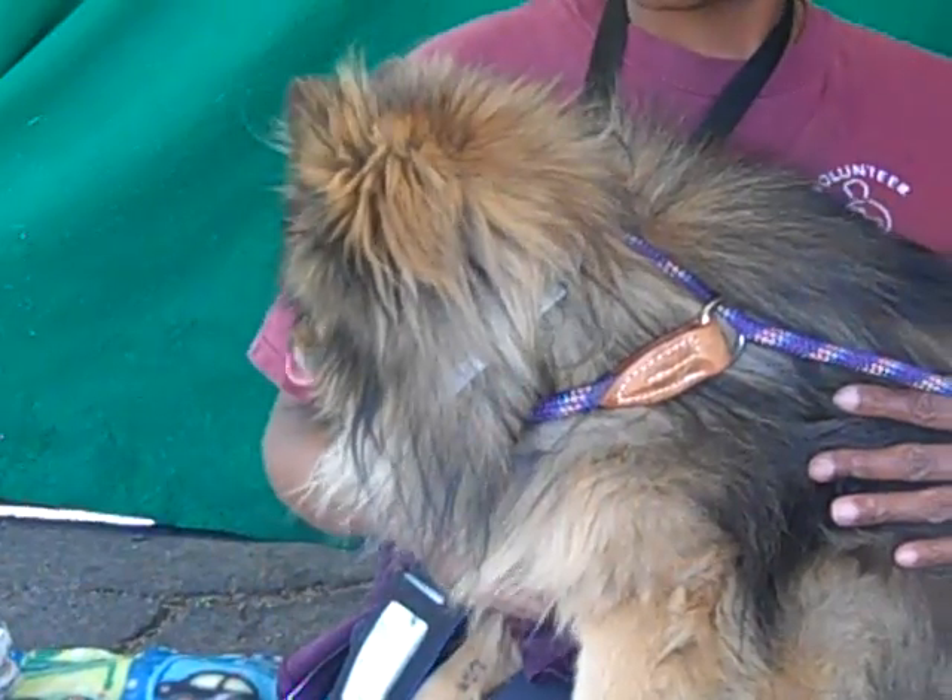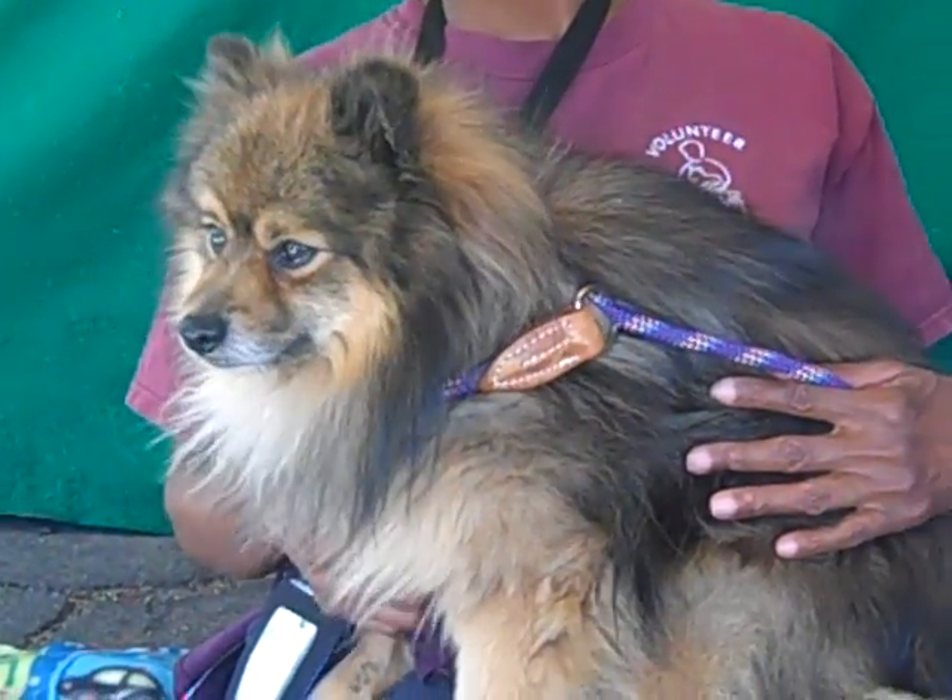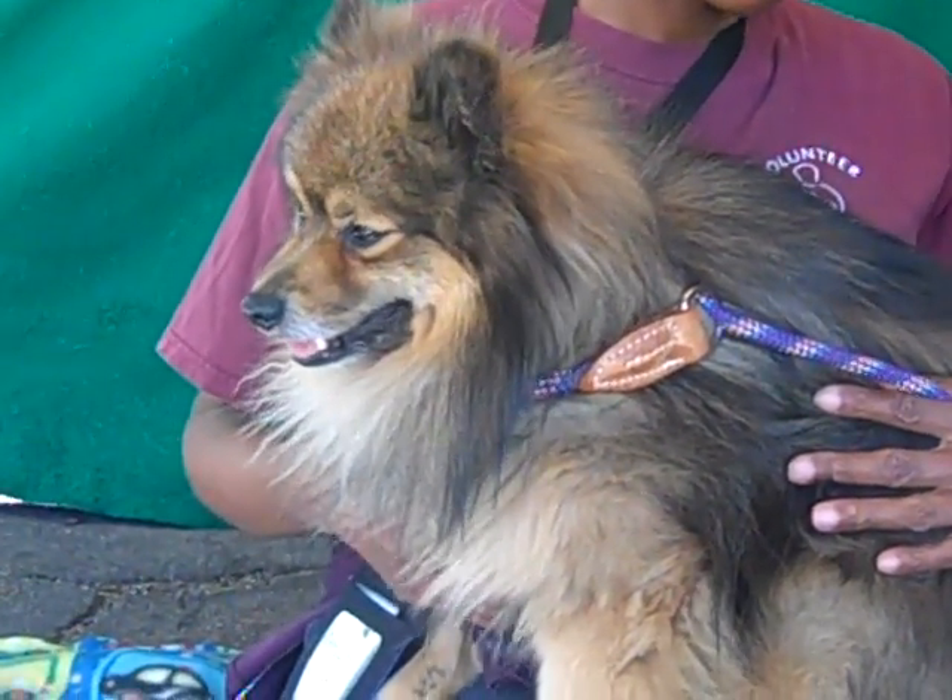He's brown and tri-color. He's a Pomeranian. He's about 14 pounds. We think he's about 2 and a half.